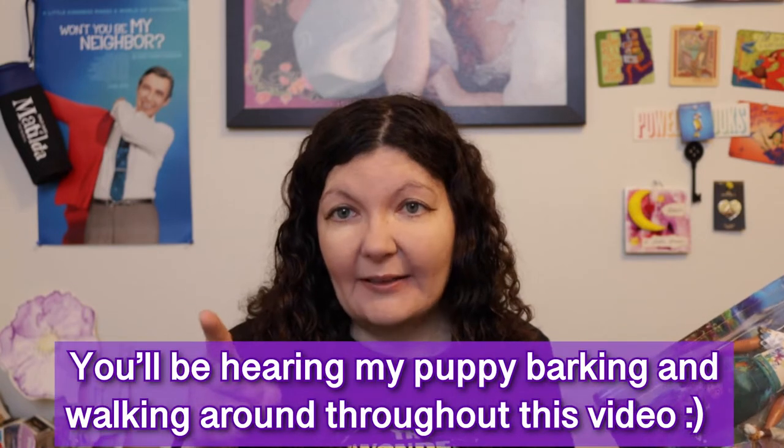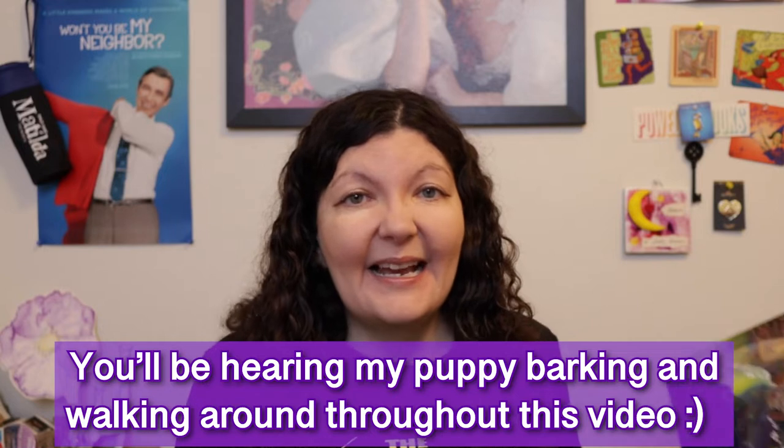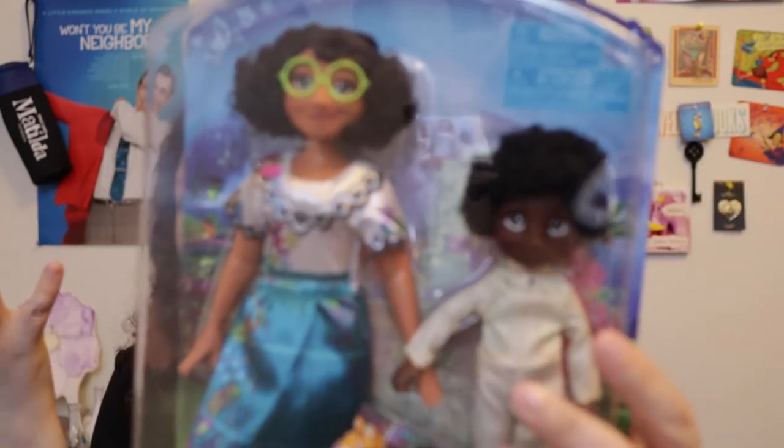Hi everyone, welcome back to Christina Land, a place for grown-up gift givers and adult toy collectors. Before we begin, make sure to subscribe and ring the notification bell because I have all kinds of toys coming up. I usually do videos every week on Thursdays or Fridays, but I'm going to try my best to film, edit, and publish more often because I have so many toys here and I want you all to see them.